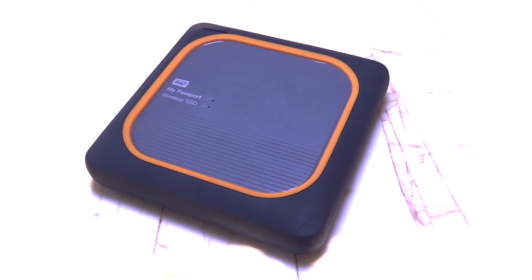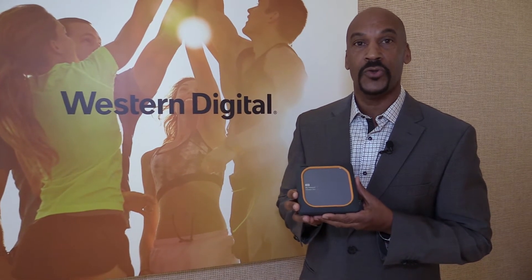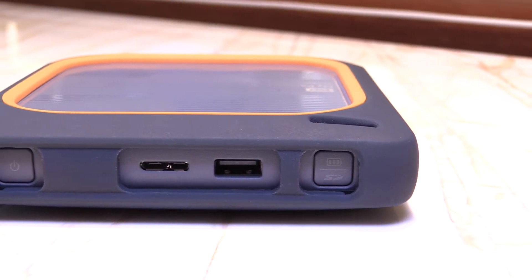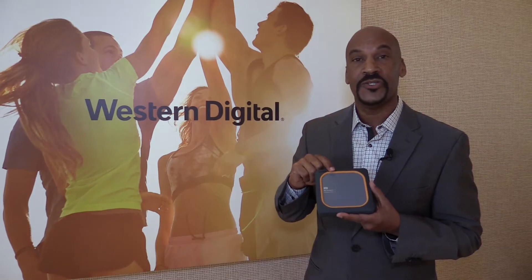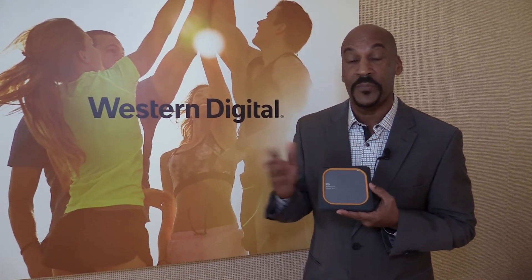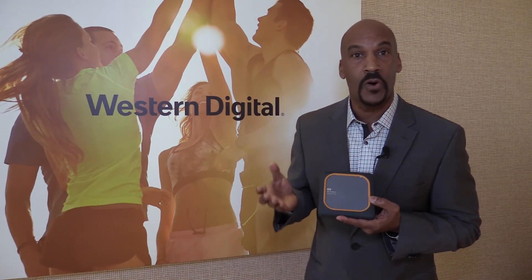Last but not least is the WD My Passport Wireless SSD. This is an SSD that lets you wirelessly transfer your photos and your video directly to this device, which reaches speeds up to 500 megabytes per second, directly from your camera, wirelessly to this device to give you additional backup protection of that content. You can also stream video to and from this device — 4K video, raw images from your camera.